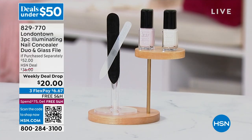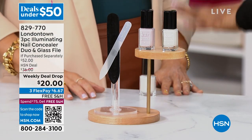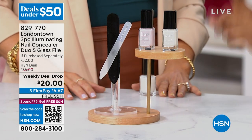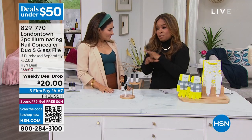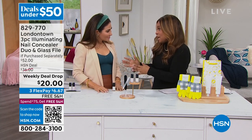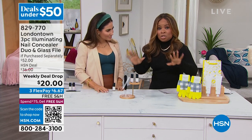Come on out, because London Town is one of my favorite brands in nail care that we sell at HSN. This kit has been one of the number one beauty products sold at the network — every time we've presented it, it has rocked the house. So I know that you're a beauty expert and this is something that you use. Let's start off by telling you what you're going to get.